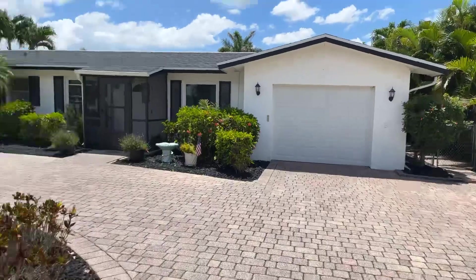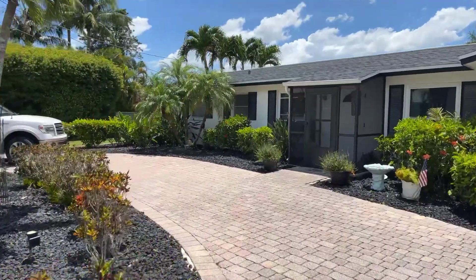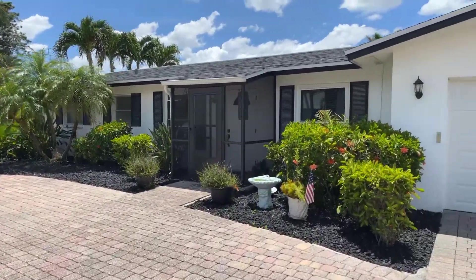Let's go ahead and do the inside. I think the owner's here, so I'm gonna knock on the door.